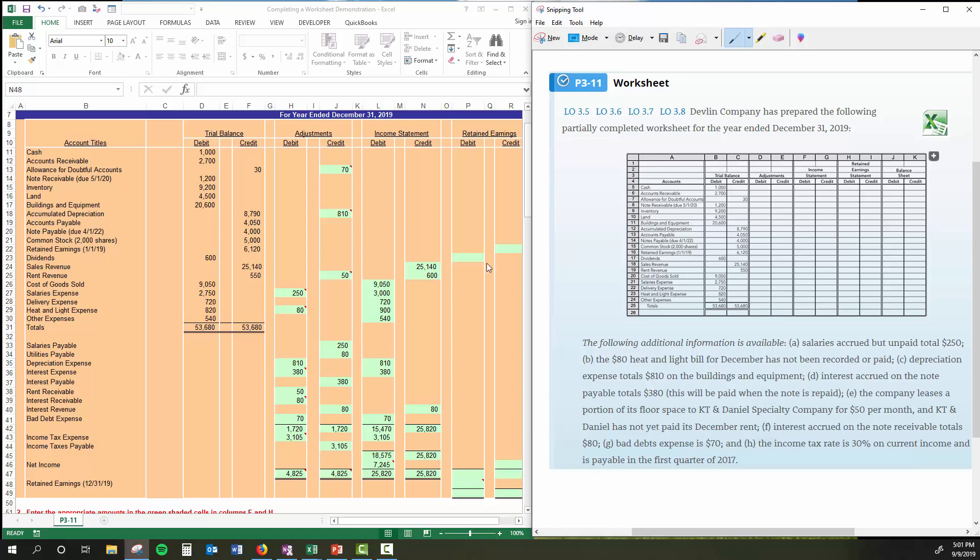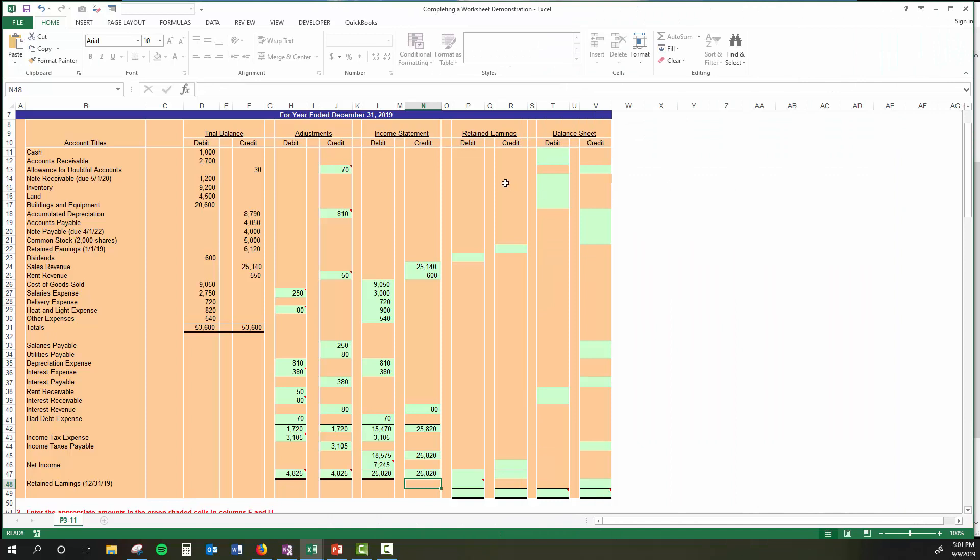At this point we're done with the adjustment and income statement columns. We've calculated net income and the applicable tax. Now I've revealed the retained earnings columns and balance sheet columns. Just like the income statement, we'll take the trial balance, factor in adjustments, and come up with the numbers for these columns. The retained earnings statement has retained earnings, dividends, and net income — that's about all that's on it. Retained earnings: $6,120 — carry it right over. Dividends: $600 — carry that right over.